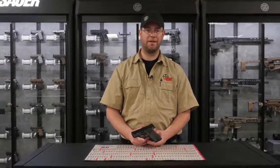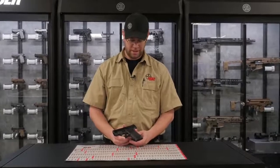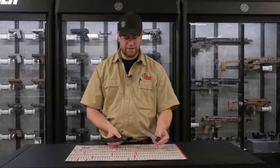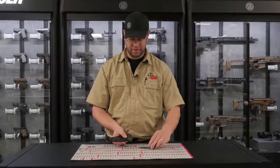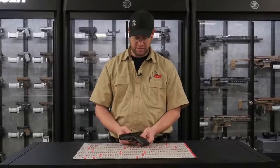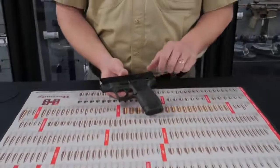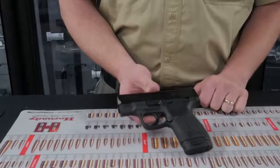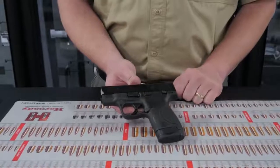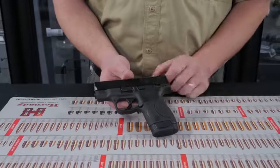Number two on our list is the Smith & Wesson Shield 9mm. This handgun comes with an 8 round magazine and a 7 round magazine that is flush fitting. There is a trigger safety and a thumb safety. This thumb safety is very low profile — it's harder to put it on safe, but it's very easy to sweep the safety during a draw.